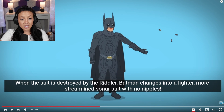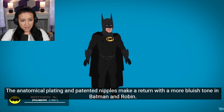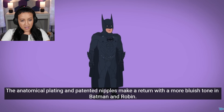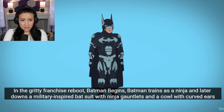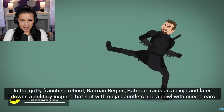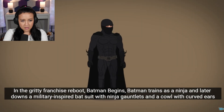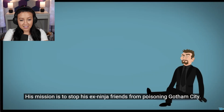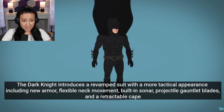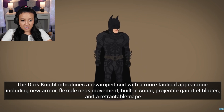Oh, look at that one — it's a little bit lighter than the last one, but definitely my favorite so far. No nipples! The anatomical plating and patented nipples make a return with a more bluish tone in Batman and Robin. Okay yeah, they're on there — more blue versus the black. This one I don't really like. Batman trains as a ninja, later dons a military-inspired bat suit with ninja gauntlets and a cowl with curved ears. His mission is to stop his ex-ninja friends from poisoning Gotham City. I like that one.